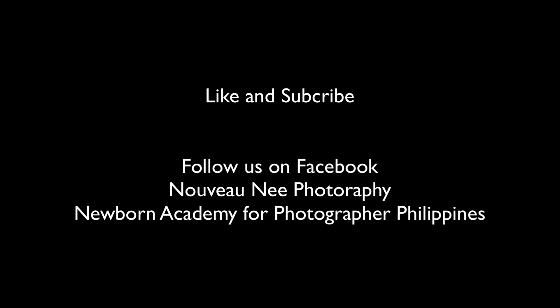Again, please do like and subscribe, hit that bell notification, view our other videos, and thank you for watching.